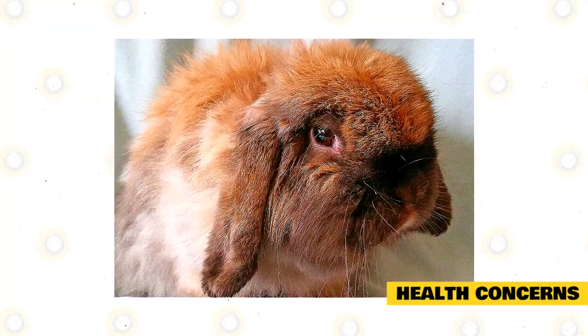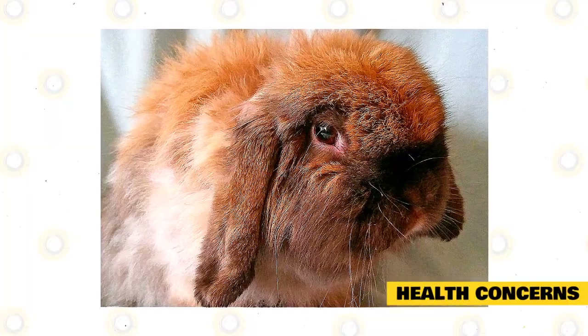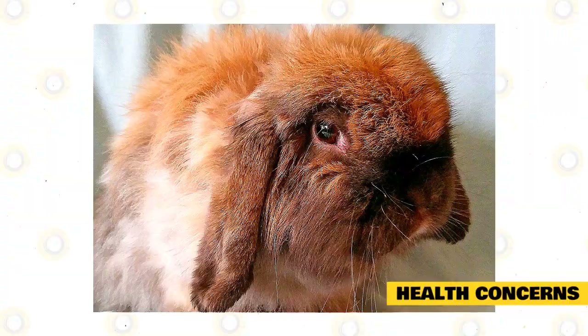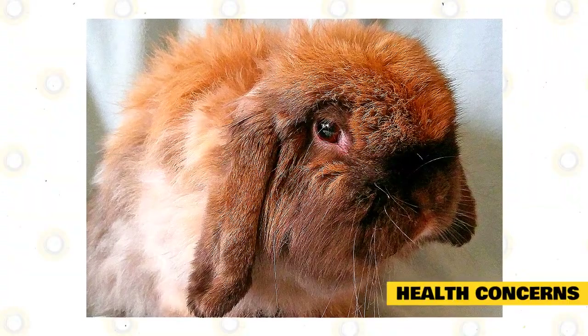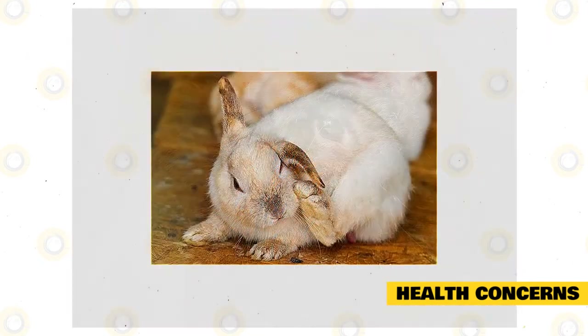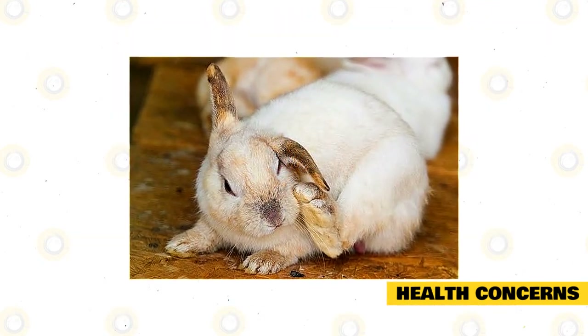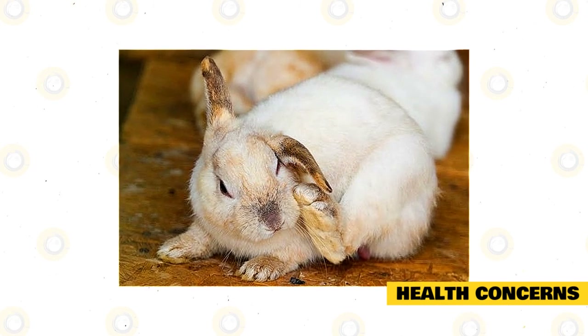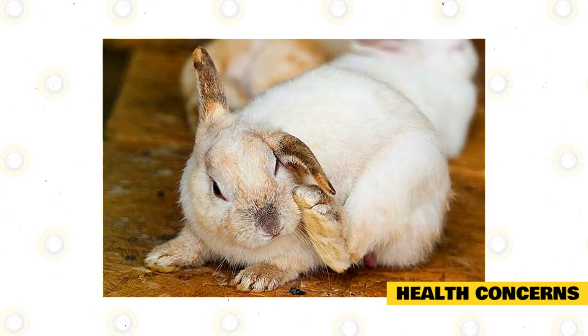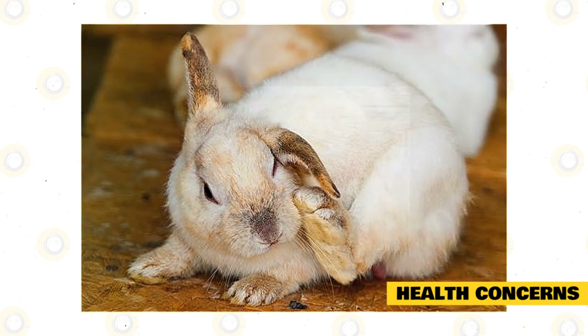Some young rabbits have sensitive digestive systems and may be prone to health conditions affecting the digestive tract, including enteritis, bloat, and stasis. These may affect rabbits less than two months of age. When it comes to parasites, watch out for ear or fur mites and pests. Rabbits affected by parasites often have poor hygiene and are kept in dirty surroundings; therefore, cleanliness is essential to a captive rabbit's health.